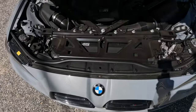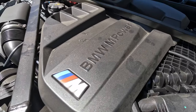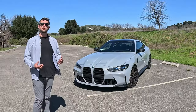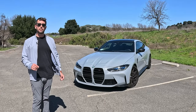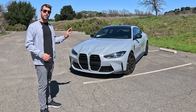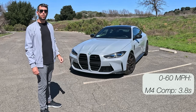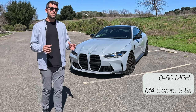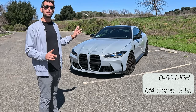The inline-six in this BMW M4 is a 3.0-liter twin-turbocharged inline-six. The regular M4 comes with 473 horsepower and 406 pound-feet of torque. This M4 Competition, however, ups the horsepower to 503 as well as 479 pound-feet of torque. For the rear-wheel drive BMW M4 Competition, BMW claims it goes zero to 60 in 3.8 seconds, and for the all-wheel drive xDrive Competition model, BMW claims it'll get to 60 in 3.4 seconds.